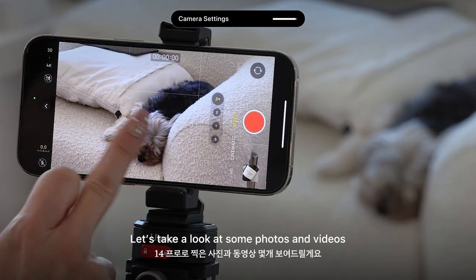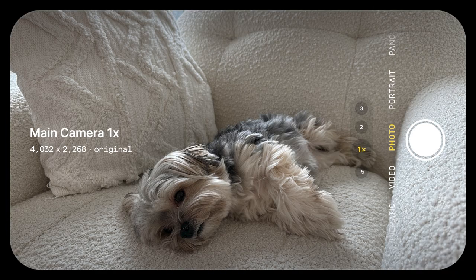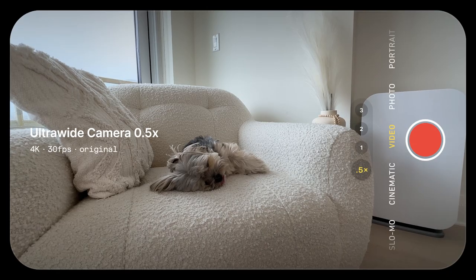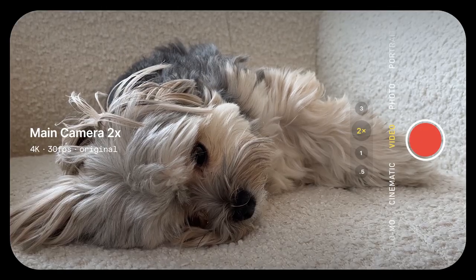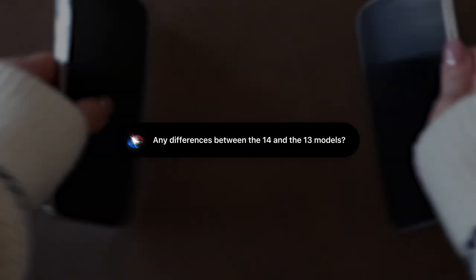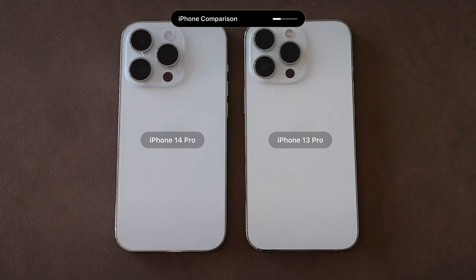Now let's take a look at some photos and videos I've captured on my 14 Pro. And for those curious about the differences between the 14 and 13 models, I've got some comparison clips for you.